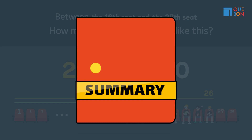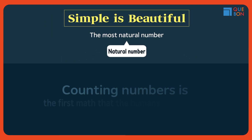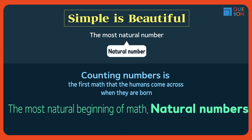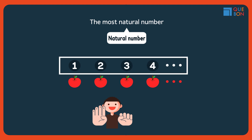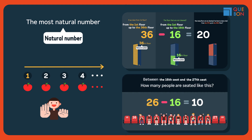Summary time! Today we learned about natural numbers, a fundamental example of the phrase 'simple is beautiful.' We use natural numbers when counting numbers, so it's easiest to count from the number 1. If we know the basis of counting numbers, counting from different numbers becomes easy and simple, too.